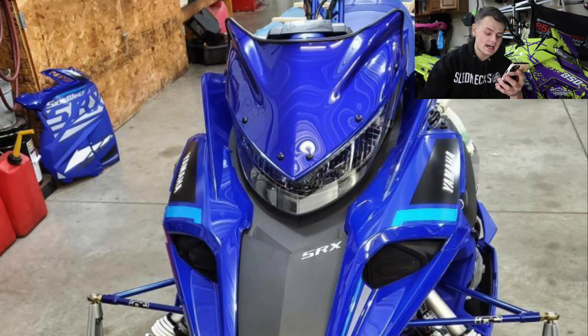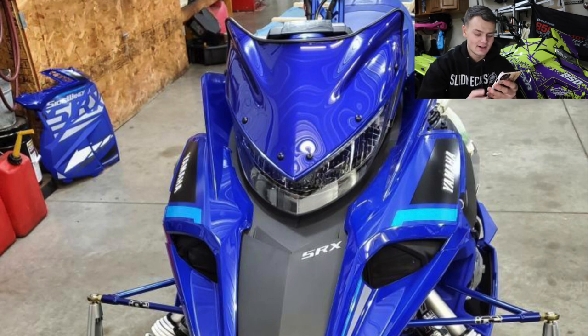Brady here with a 2021 Yamaha Sidewinder SRX. Guys, this sled is gorgeous. I've always liked the way the Sidewinders looked, and you got a beautiful sled here. It looks stock as could be, but I really like it. I'm going to go ahead and give this a 5.